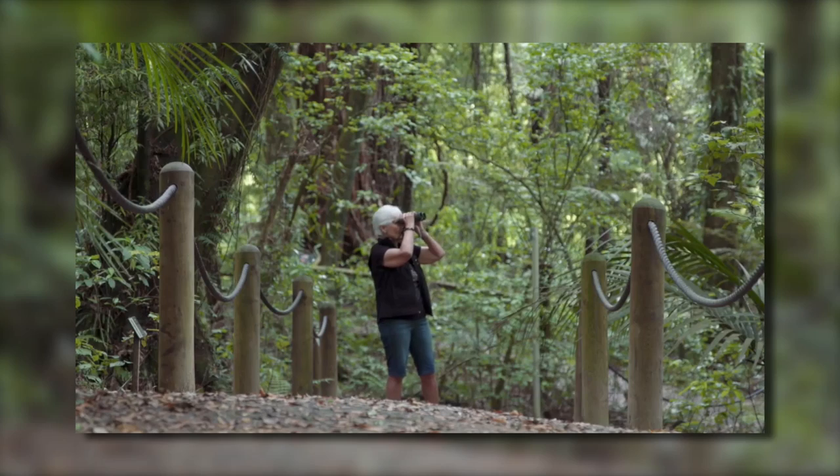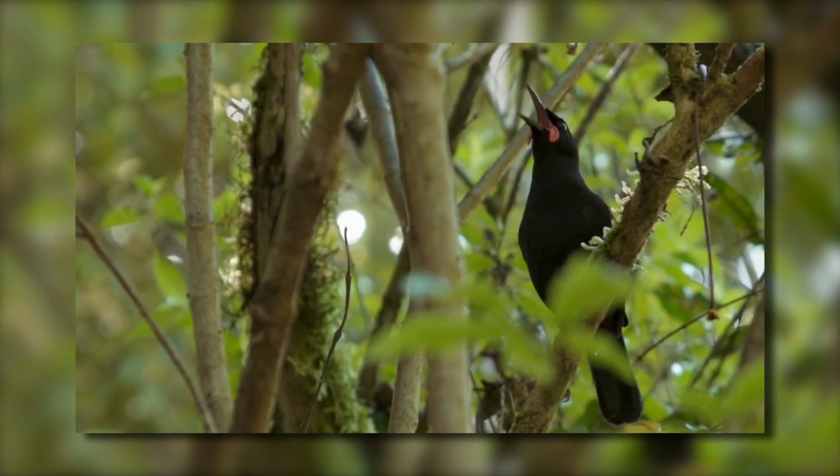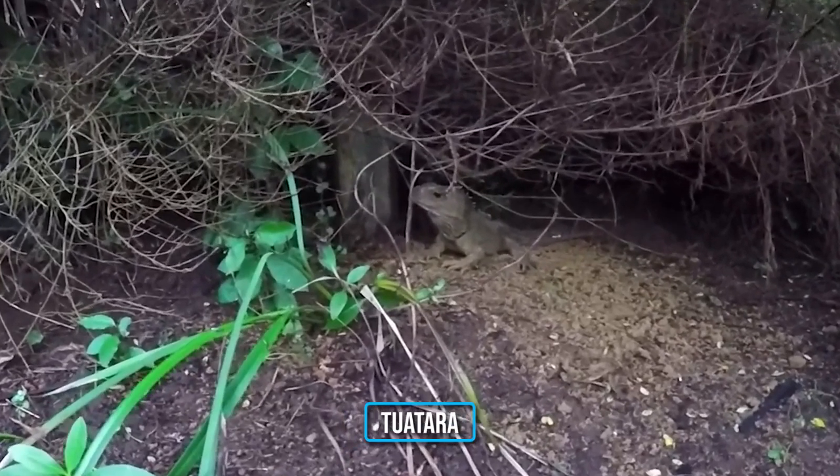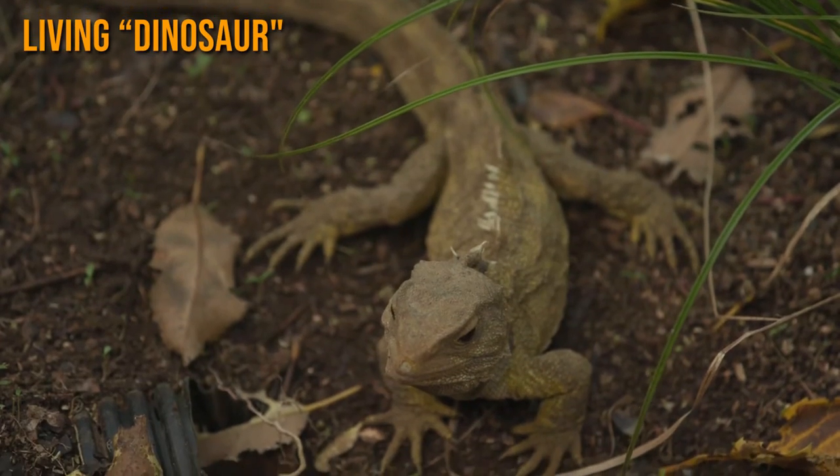I would definitely recommend the guided walk as their experience will come in handy, especially in taking you to areas where you can spot some rare birds. Also, you shouldn't leave without checking out the Tuatara enclosure where you'll see a living dinosaur.